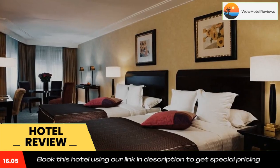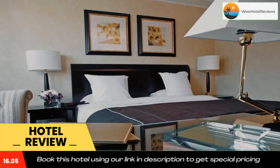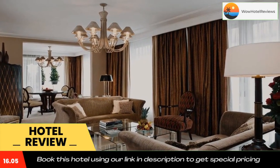George V Metro Station is 250 yards from the property and provides access to Le Louvre, the Jardin des Tuileries, and Place de la Bastille. It is just 2.5 miles from the Gare du Nord Eurostar terminal.